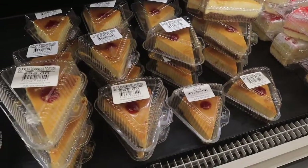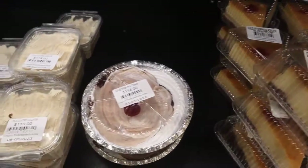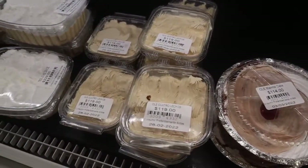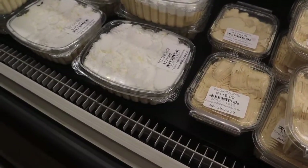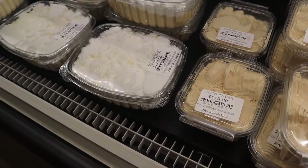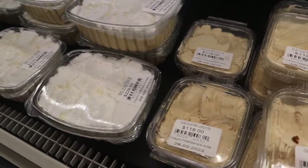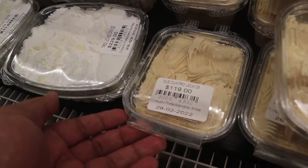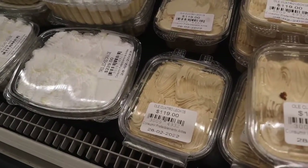They have flan for 95 pesos and a four-leches cake — that's four-milk cake. I want to know what the fourth milk is, because I'm concerned. If anyone knows what the fourth milk in cuatro leches is, let me know.